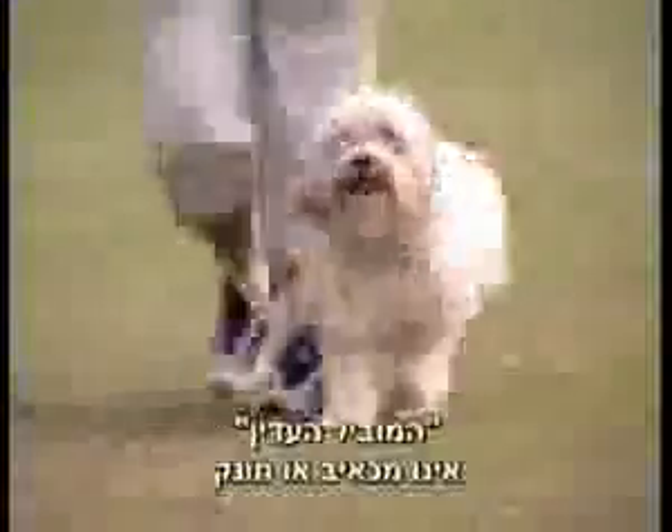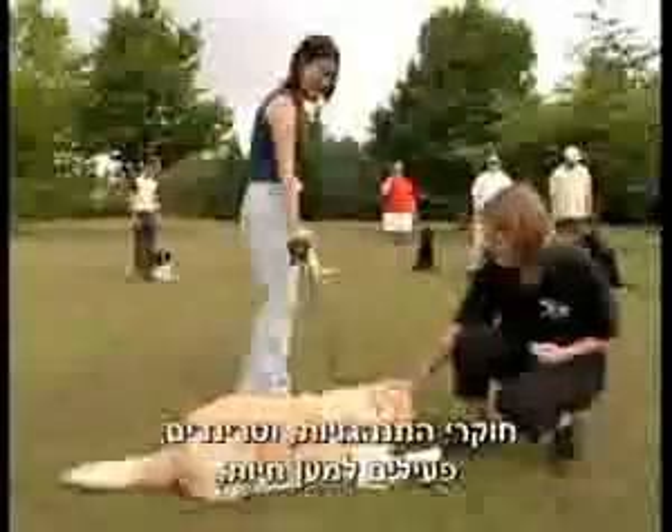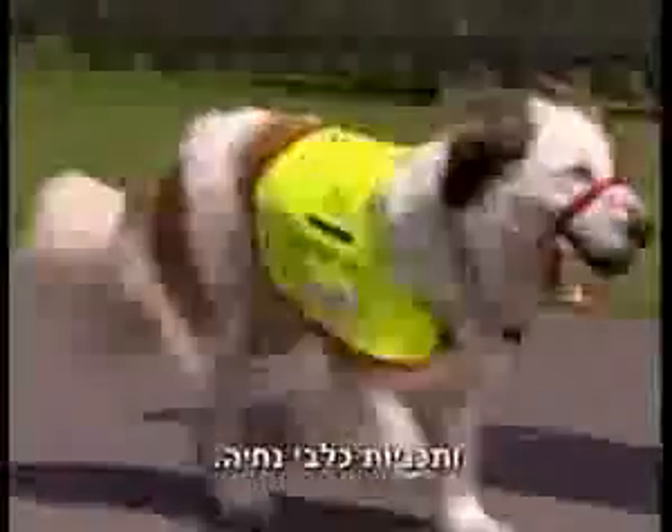The non-choking, pain-free Gentle Leader's unique design is specific for dogs and is protected by patent. It is recommended by most of the world's top trainers, behaviourists, vets, animal rescue societies and canine human assistance programs.